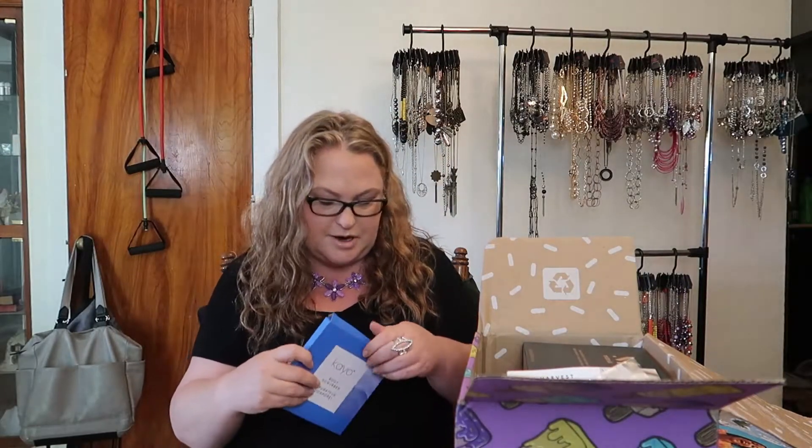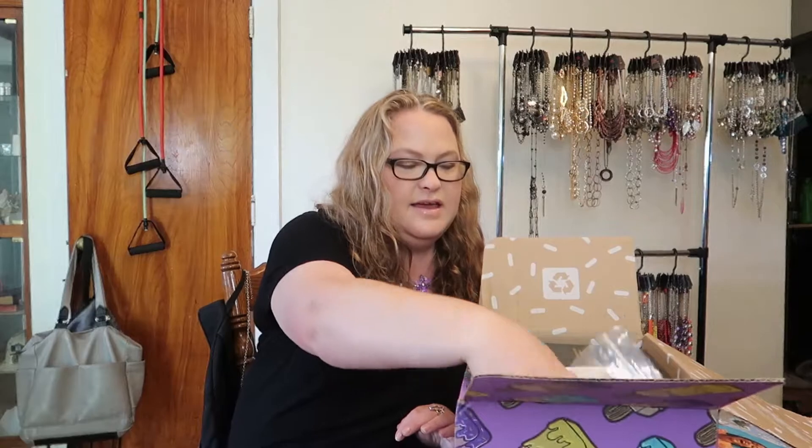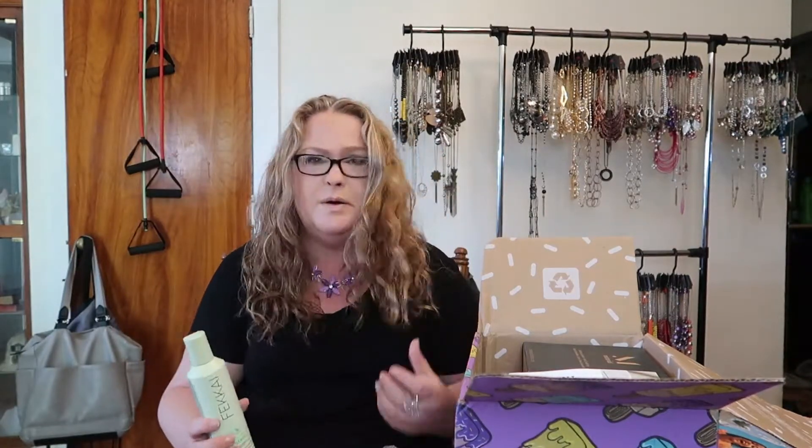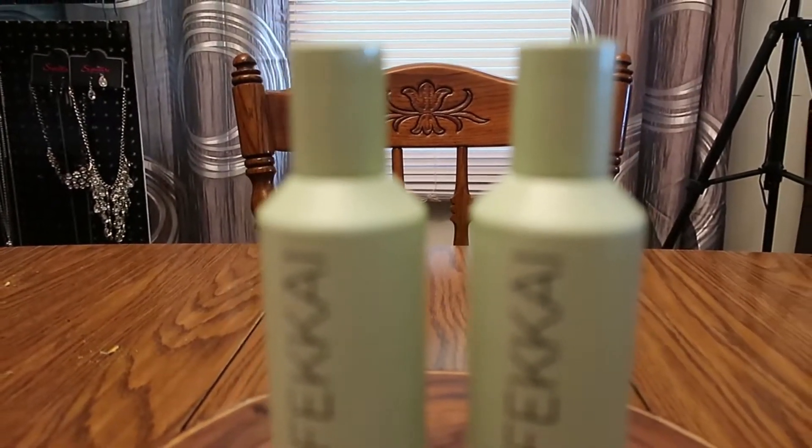We have a KO body scrubber — fun to scrub your body with! And then we have the Fakai brilliant gloss shampoo. My hair doesn't naturally have any shine, so I do a pretty good job getting the curls the way I want, but I don't have any shine — so that's why I got the shampoo.